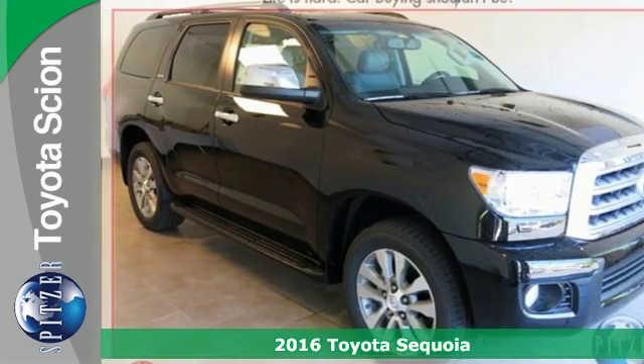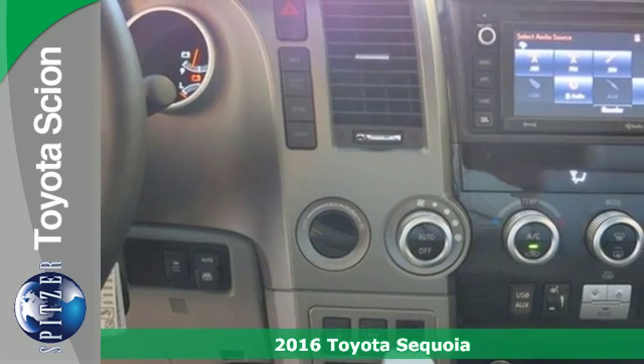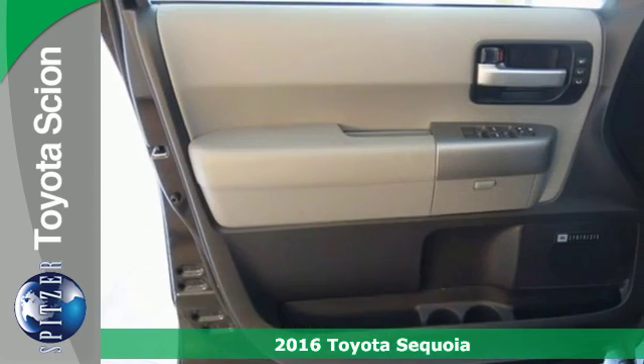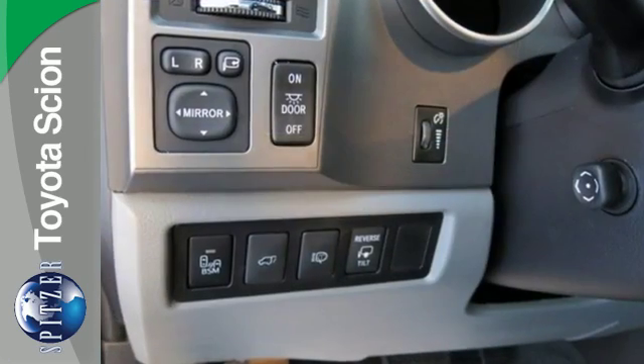It's a 2016 Toyota Sequoia. Get to know the power of flexibility with this ambitious SUV. Relax knowing you have more than enough room for family, friends and cargo in this strong Sequoia.